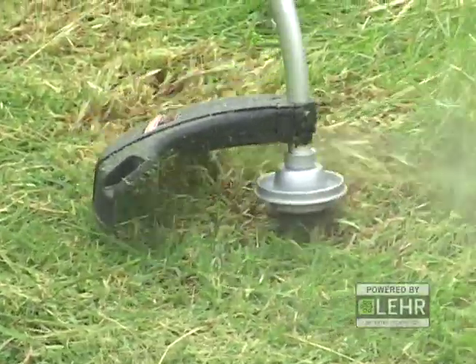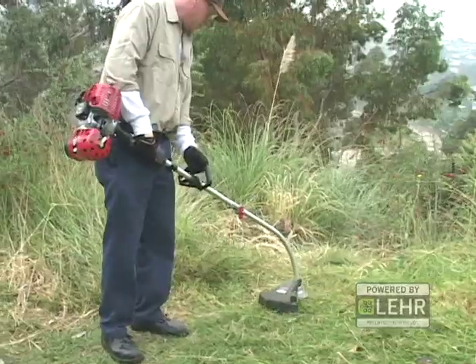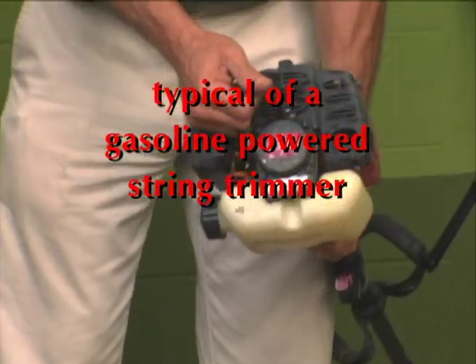90% of the problems with gasoline-powered string trimmers are in the carburetors. Propane is very reliable — it doesn't gum up carburetors, and engines that run on propane do not require winterizing while needing very little maintenance over a season of use.